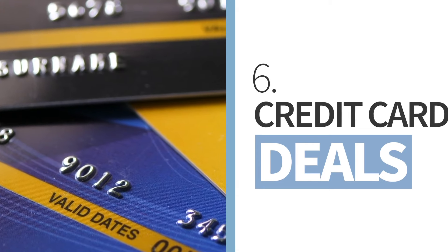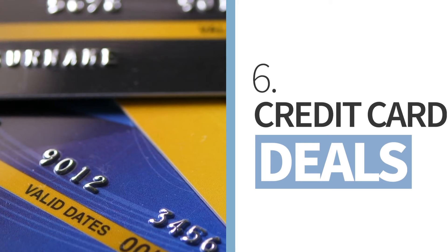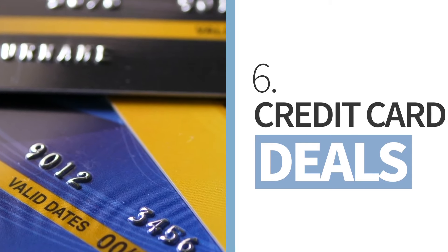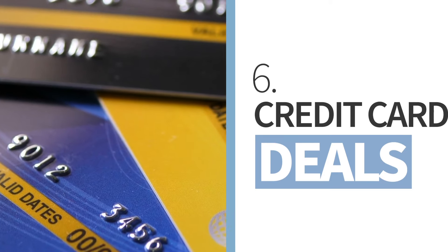Make sure to also look at your credit card provider's benefits, as some like American Express offer special deals for cruises ranging from onboard credit to free cabin upgrades.